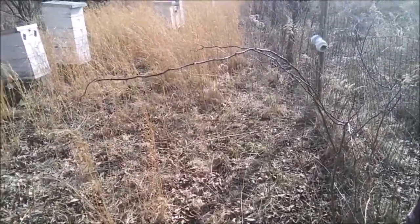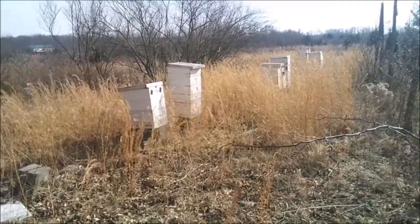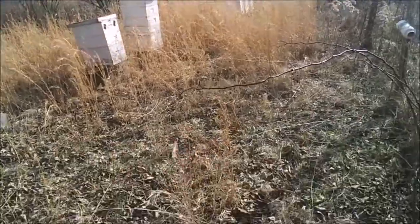The sun's out, bees are out, it's warm. That hive is definitely alive right there and I thought it was dead — I'm amazed.